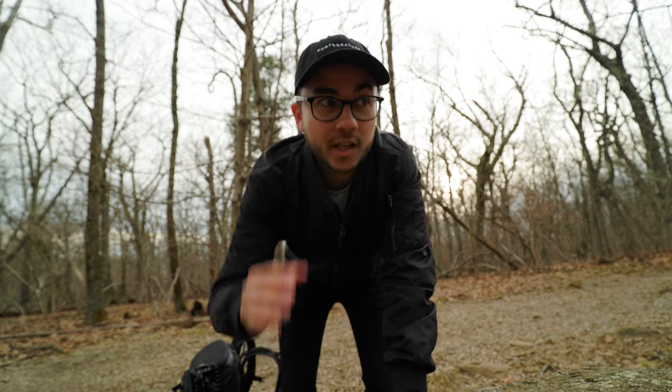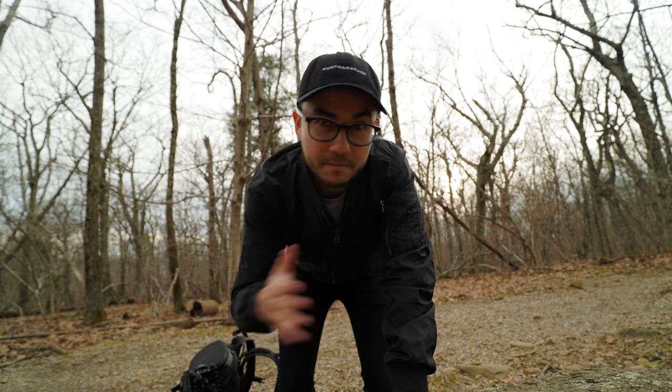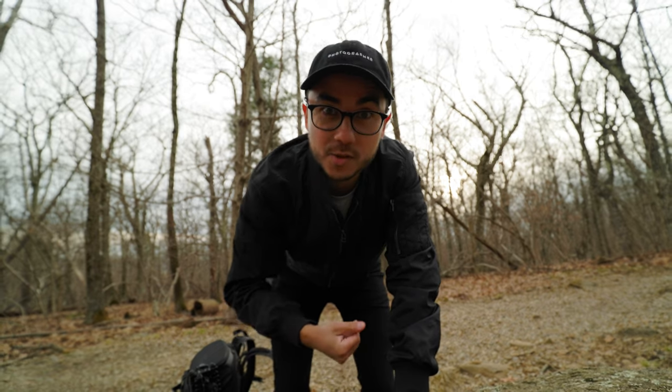Today we're talking travel photography — three tips that have always helped me get better photos, so let's get to it.